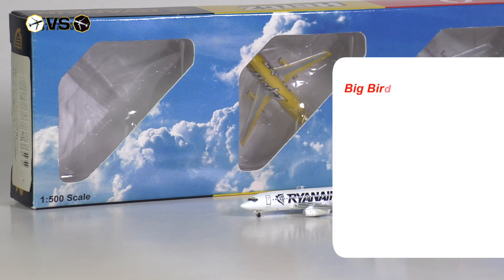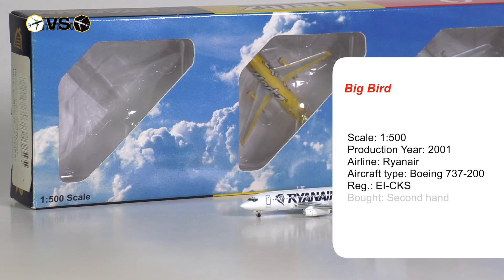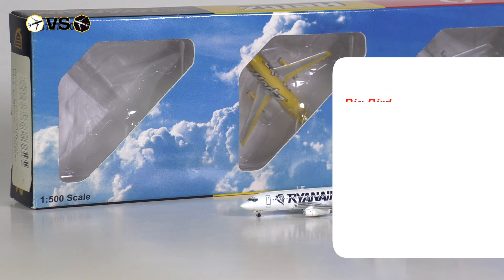Model number one is from Big Bird. The model was produced in the year 2001 and I got it secondhand from a retailer. The set in which the model is included came at a cost of 64 euros and 50 cents, which averages out to a price per model of 21 euros and 50 cents.